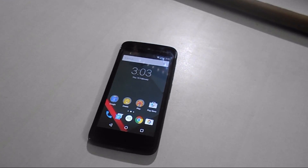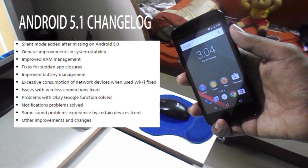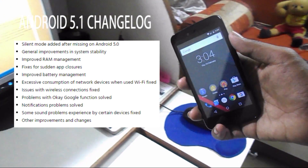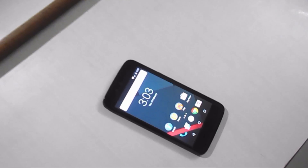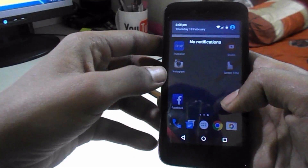I couldn't find any other major change in Android 5.1. Google has already stated that this is just a stabilizing update — some people found issues in Android 5.0, and Android 5.1 addresses those. Android One is currently the only device running Android 5.1.